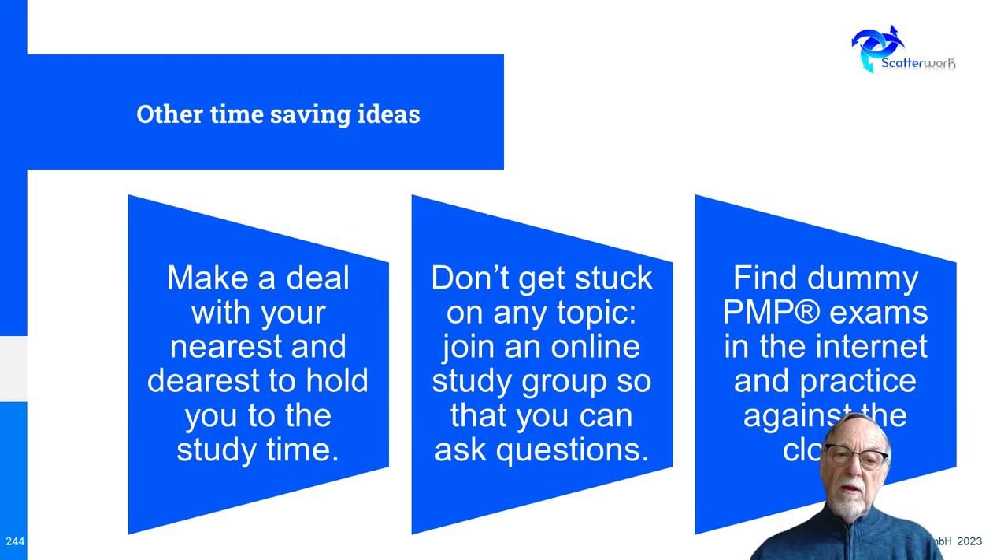Some other time-saving ideas: make a deal with your nearest and dearest to hold you to the study time. Make sure you don't get stuck on a topic — if you have access to the trainers, just ask them to explain it to you, which can save a lot of time. And there are plenty of practice exams on the internet where you can practice against the clock.